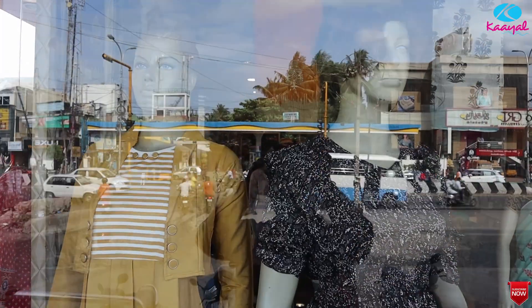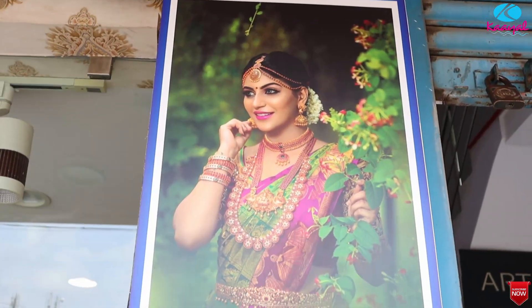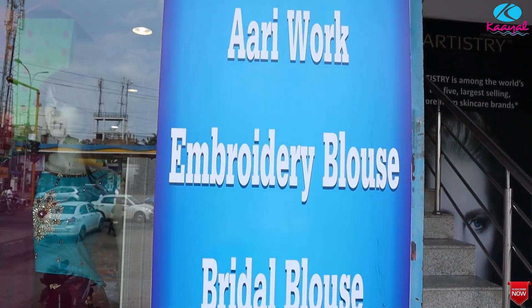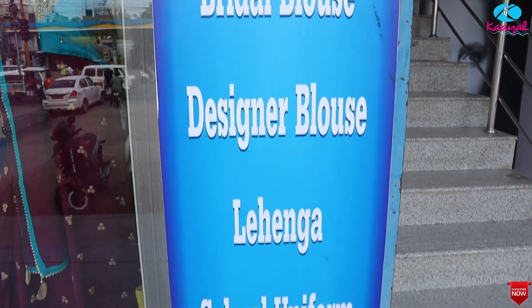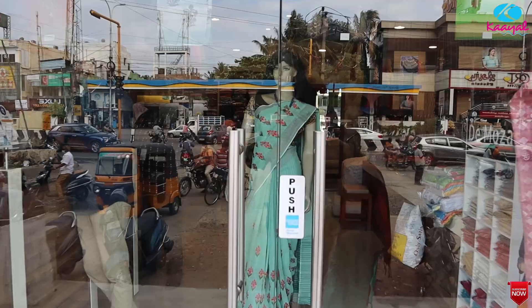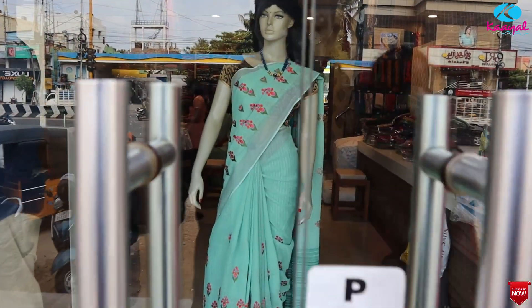This is a western wear collection. We are going to customize RE work blouses and embroidery blouses. We are going to do all materials. We will see further details in the video.